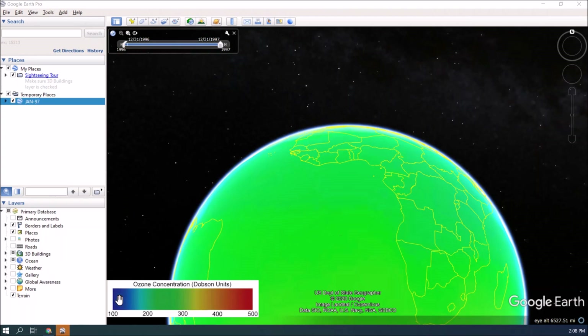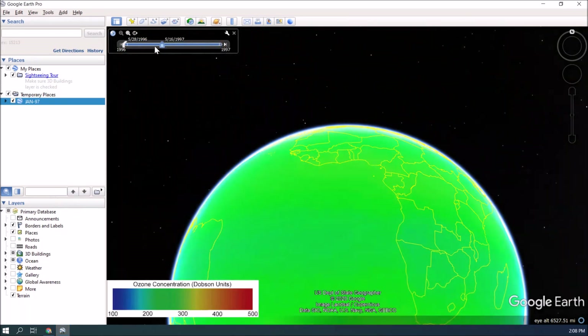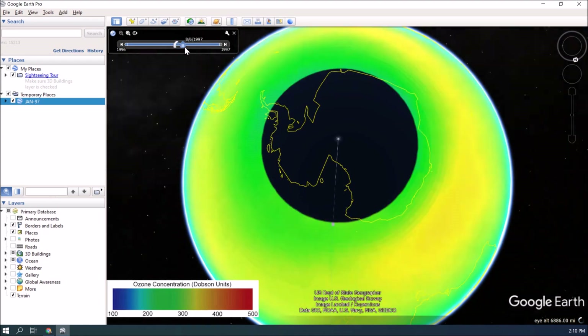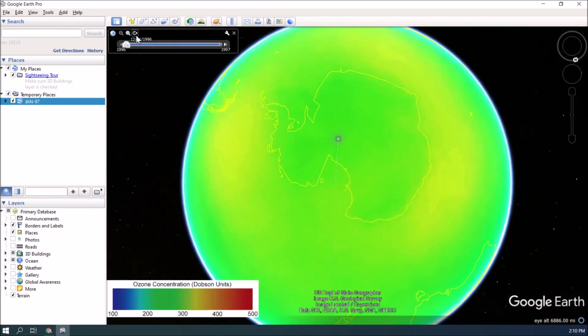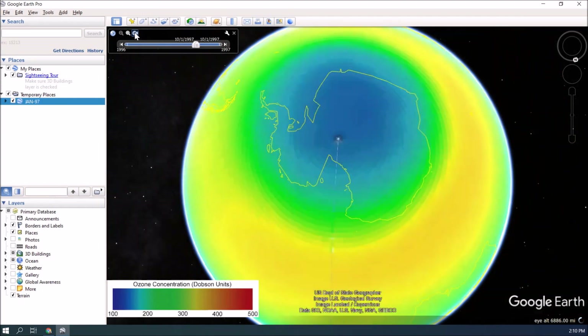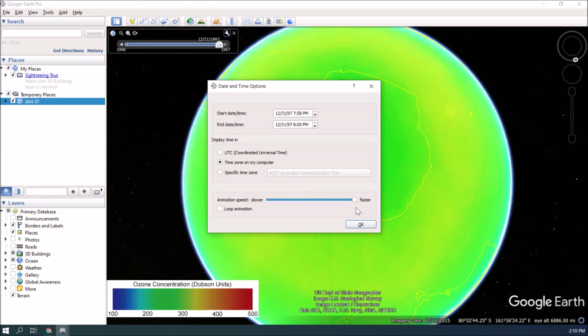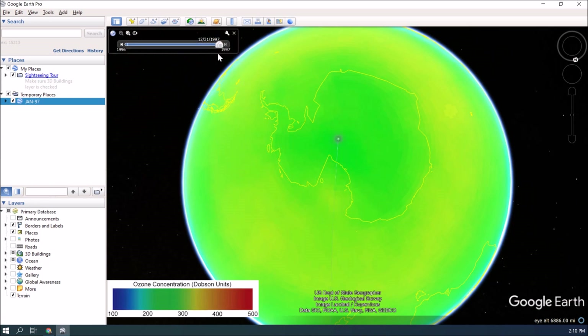You can estimate the amount of ozone based on the color, and you can also change the time scale. To find different concentrations of ozone in time, you can use this time cursor. You can move it manually, or you can use the animation button. If the animation is too fast for you, you can change the speed of animation. Go to your tools, change animation speed, and make it slower. Put the cursor back at the beginning of the time scale, and push the animation button.